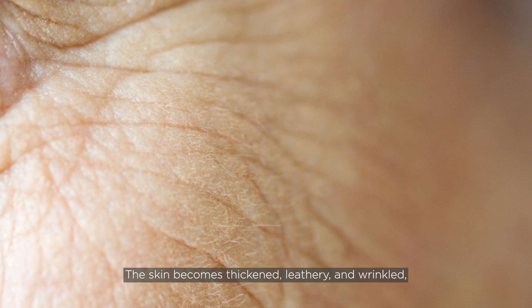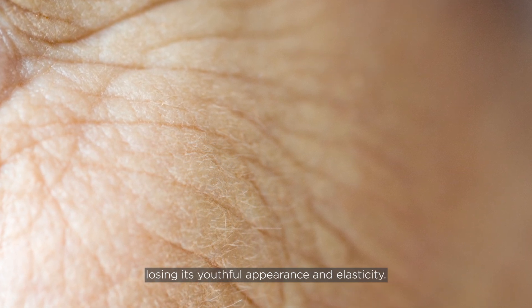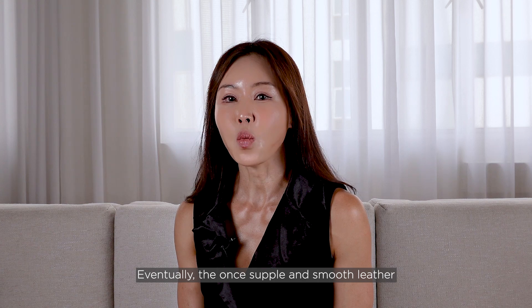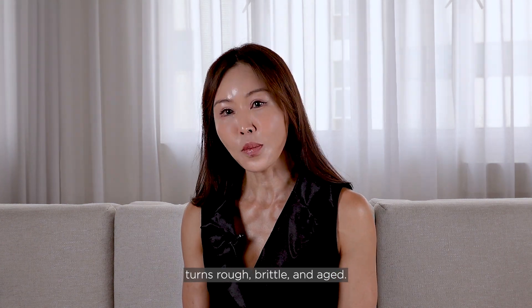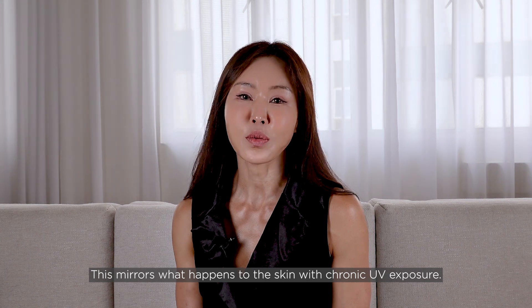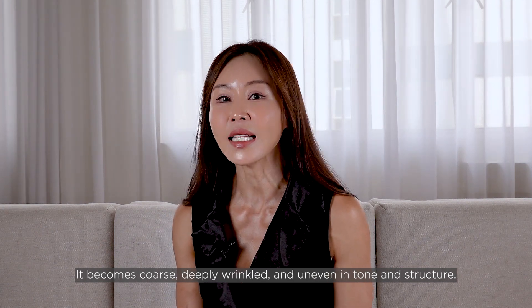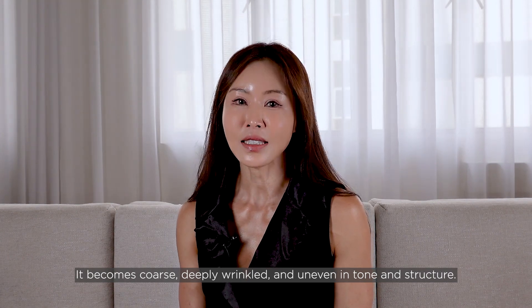The skin becomes thickened, leathery and wrinkled, losing its youthful appearance and elasticity. Eventually, the once supple and smooth leather turns rough, brittle and aged. This mirrors what happens to the skin with chronic UV exposure — it becomes coarse, deeply wrinkled and uneven in tone and structure.